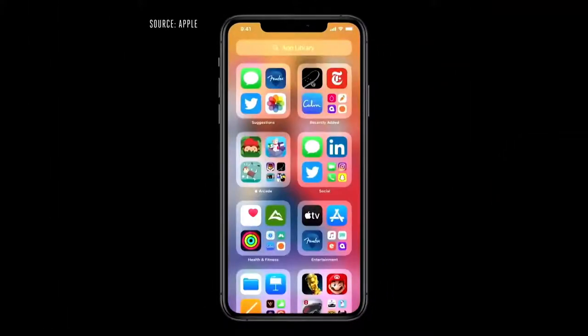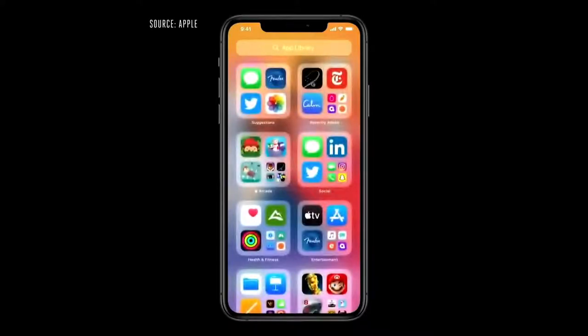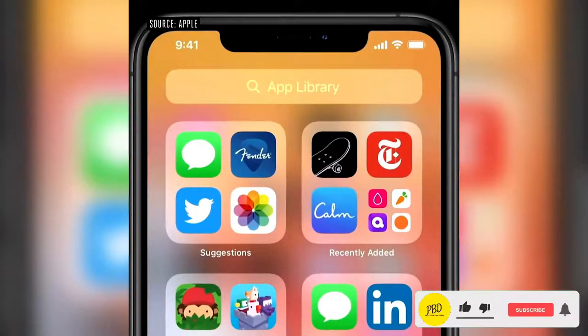Here in App Library, getting to the app I'm looking for is really easy. Up at the top, I have the search field and I get all my apps organized from A to Z. Over here on the upper left, I have Suggestions — it uses on-device intelligence to show me the apps that I'm likely to need next.